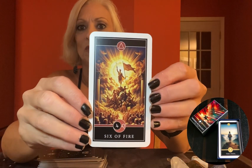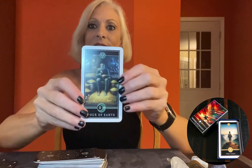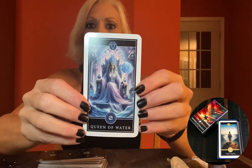Stay tuned for more details. If you're enjoying this unboxing, don't forget to give it a thumbs up, subscribe to our channel, and hit that bell icon to never miss another magical moment. Let me know in the comments if you would like to see a reading using this deck. Until we meet again, keep shining, keep questioning, and remember — the cards never lie, but with this deck, they might just give you a cosmic wink. Bye, everyone. Stay magical.